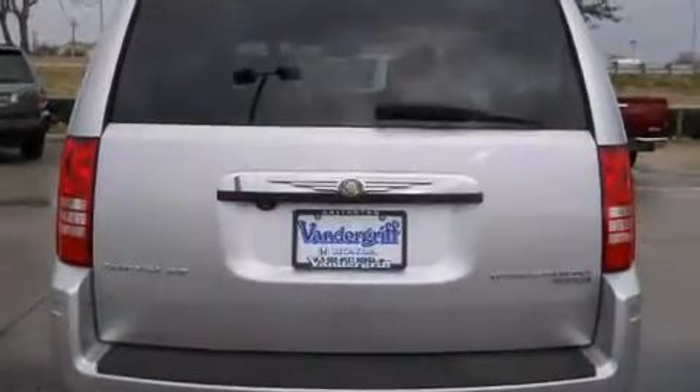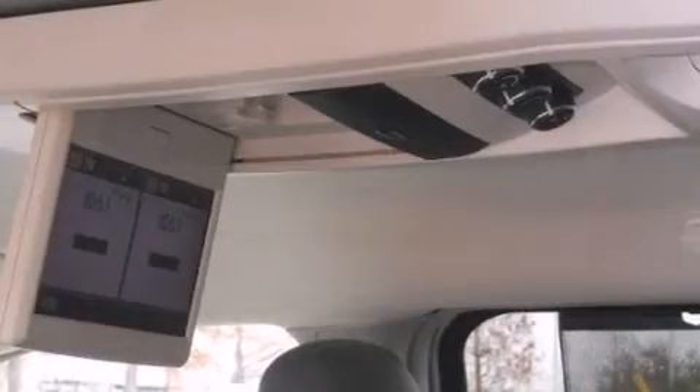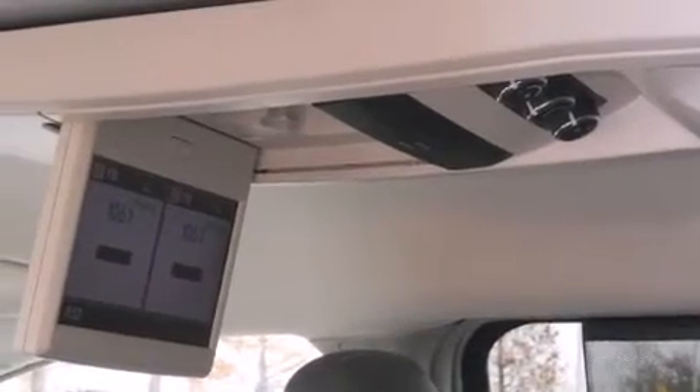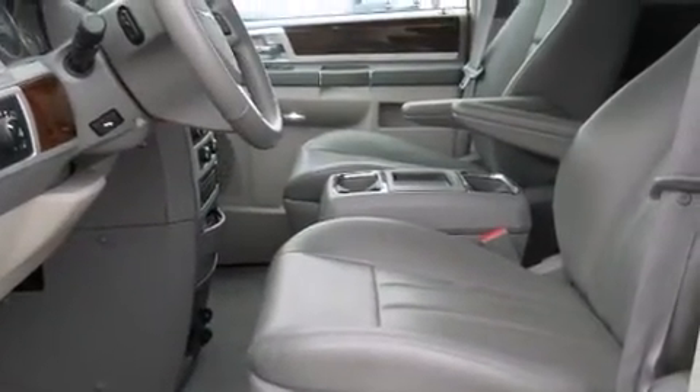Chrysler prioritized practicality, efficiency, and style by including automatic temperature control, power door mirrors and heated door mirrors, a power liftgate, removable floor console, and power windows.